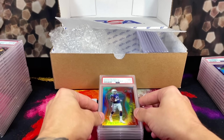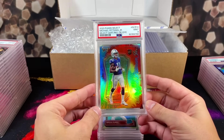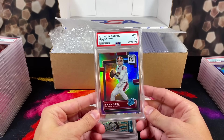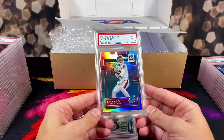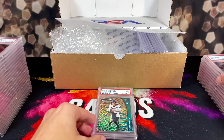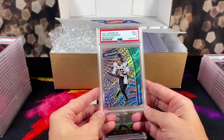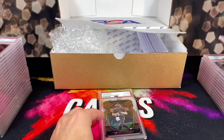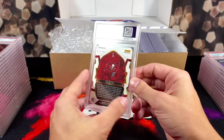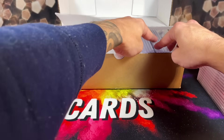Moving along, we got a 9 on the tie-dye Michael Pittman Jr. — man that card is beautiful, should have got a 10. We got a 9 on the Brock Purdy hollow — disappointing, the centering is literally like perfect. Then a 9 on the Trevor Lawrence revolution rookie rapture. And we got a 10 on the Tom Brady die-cut copper prism numbered out of 149 — nice!